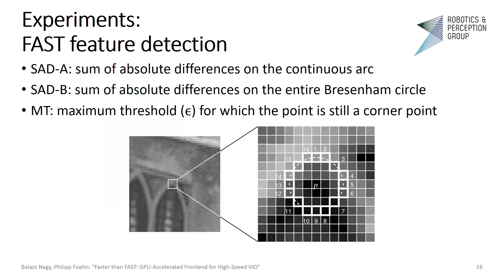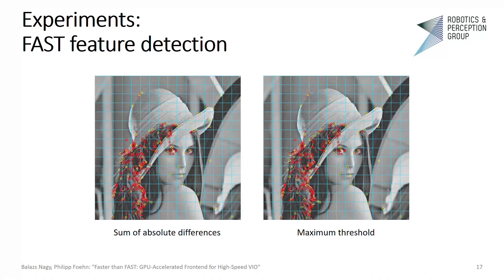We combined our non-maximum suppression method with a highly optimized FAST corner response function. FAST is the epitome of feature detectors in VIO since it can be used on embedded platforms with low latency, yet provides a reasonable set of features. Over time, FAST was published with three different types of scores: set A — sum of absolute differences on the continuous arc; set B — sum of absolute differences on the entire Bresenham circle; and MT — maximum threshold for which the point is still considered a corner. We verified the conformity of our implementation with the original FAST feature detector. In the image shown, red circles represent features from the original detector, yellow are output from both implementations, and blue are false positives from our detector. Note that there are no false positives.